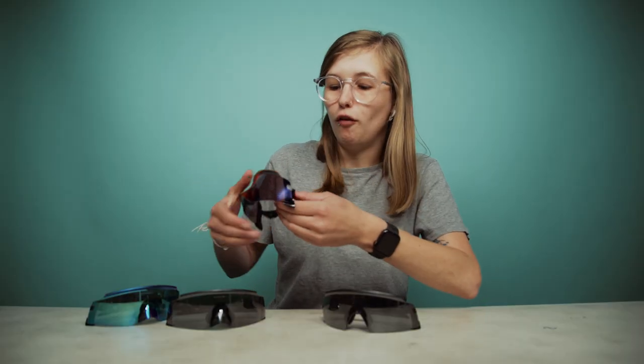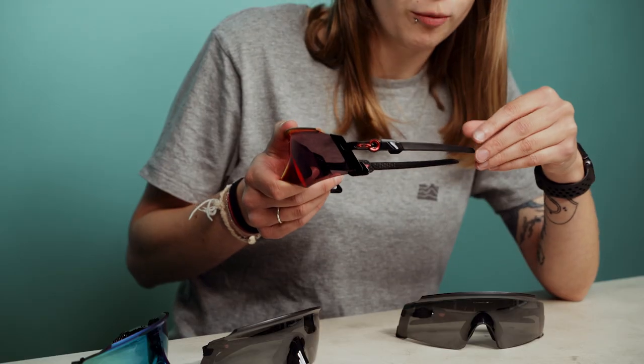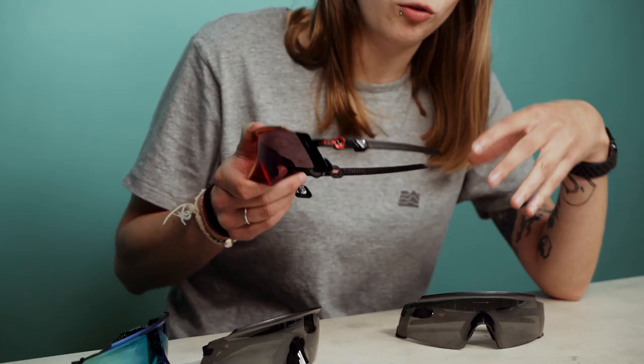Moving on to the rest of the sunglass — you have the arms with a nice gripper on them as well, helping them to stay in place whilst you ride.